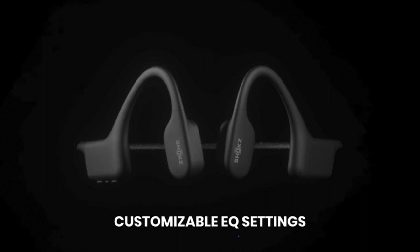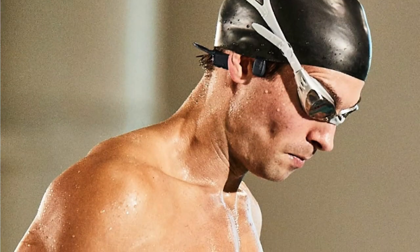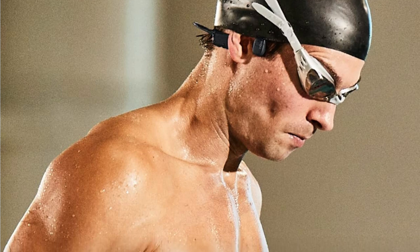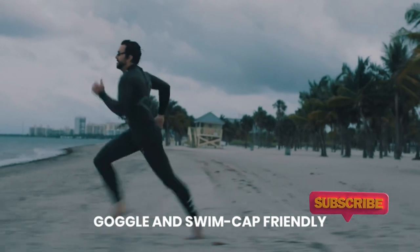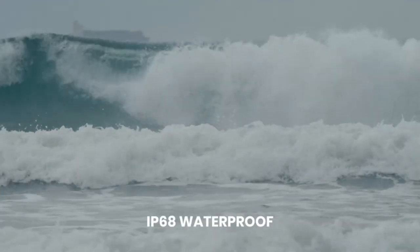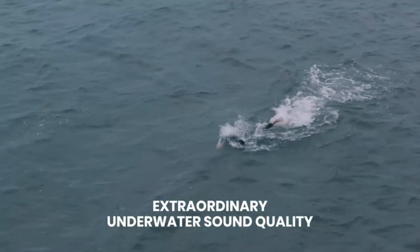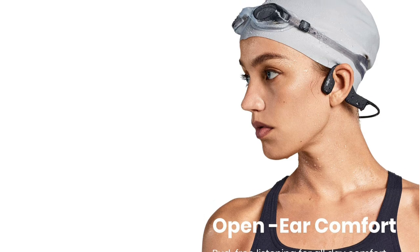When it comes to waterproof bone-conducting headphones, nothing beats the AfterShokz Xtrainers. The Xtrainers is IP68 rated and will provide second-to-none audio quality underwater. The titanium frame and the around-the-ear profile makes these Xtrainers compatible with swim caps, goggles, and even earplugs.